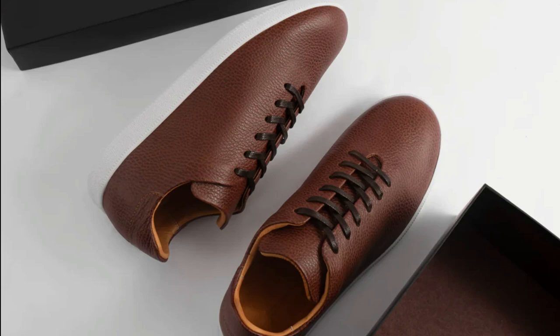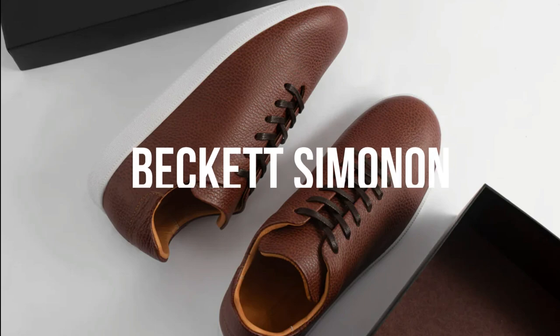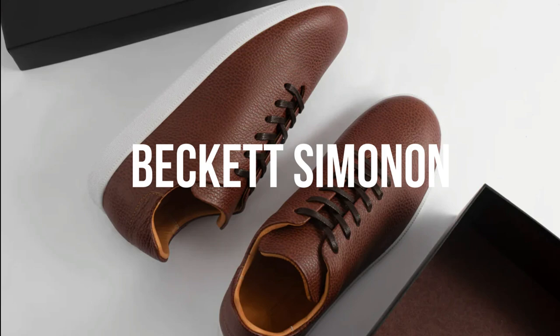Beckett Simonon was founded by Nicholas Hurtado and Andres Nino. They're committed to ethical labor practices and they've been one of my favorite options for affordable dress shoes for men for years. Priced between $150 and $200, their durable hybrid dress sneakers won't break the bank, and they feature elevated touches like water-repellent suede or a leather lining that helps regulate moisture and odor.